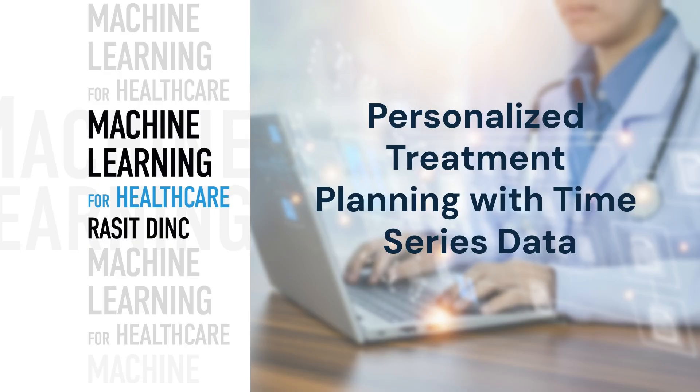For more insights, explore the book titled Machine Learning for Healthcare by Rassit Dink. Thank you for watching. We encourage you to subscribe to our channel for more content on the intersection of technology and healthcare. Together, let's shape the future of healthcare.